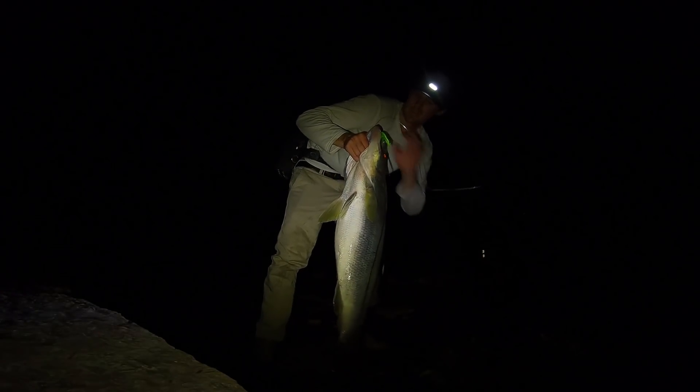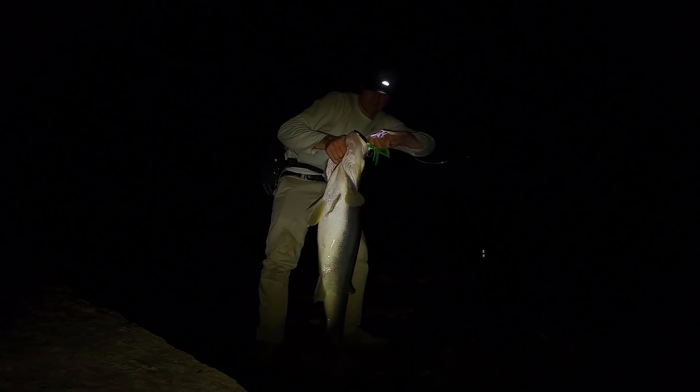All right, Fishaholics, welcome back to another episode. Today we are down here in the Bahia Honda and West Summerlin Key area in the Florida Keys. Last night I crashed in the truck, but not before getting on some absolute studs in the dark while bucktailing.